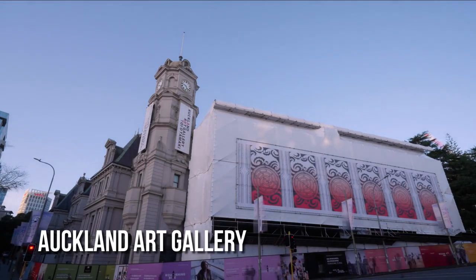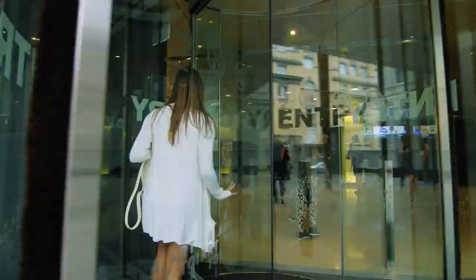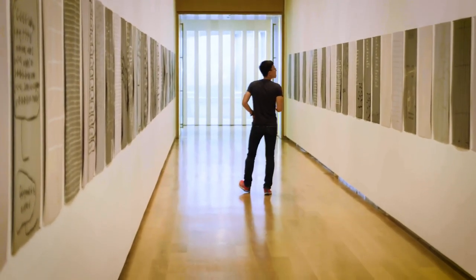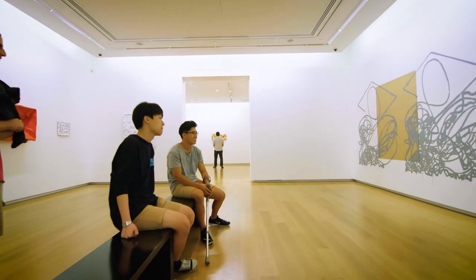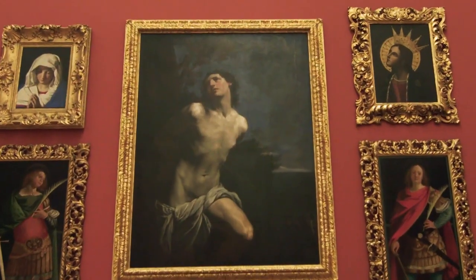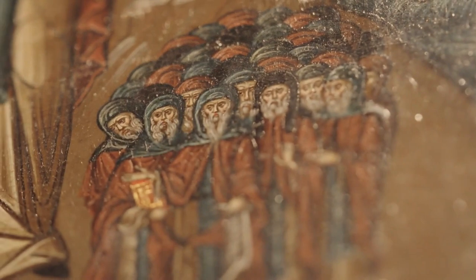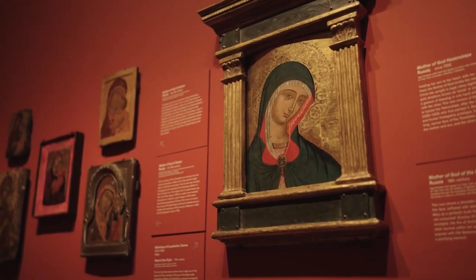The Auckland Art Gallery, Toi o Tāmaki, is New Zealand's largest art institution, housing a vast collection of national and international artwork. With more than 15,000 works of art, including significant works by Maori and Pacific Islander artists, it provides an in-depth exploration of the nation's cultural heritage. The structure itself is a work of art, fusing historic charm with contemporary architecture. The gallery regularly hosts temporary exhibitions and events, making it a must-visit for art enthusiasts and those interested in New Zealand's diverse culture.